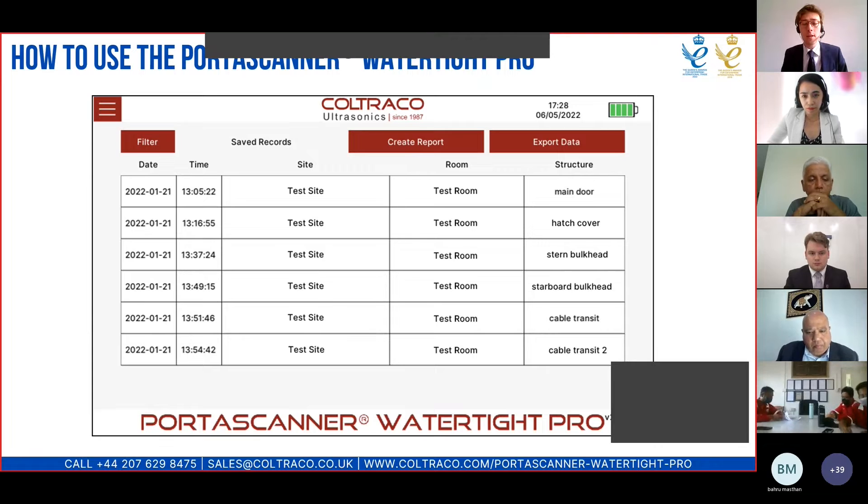When you've saved a number of tests to the instrument, you can see rows corresponding to the different structures tested, all labelled according to the name input by the user. Tests can be filtered by date, site, room, or structure. The site may be the name of a ship or vessel. All data can be exported either as a CSV file or as a full PDF report, which is exported from the instrument via USB and can be saved to a central computer.